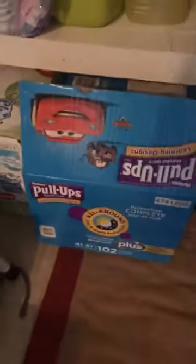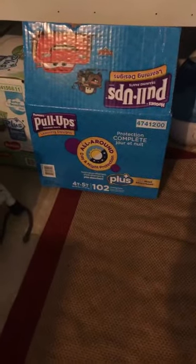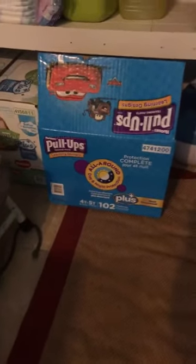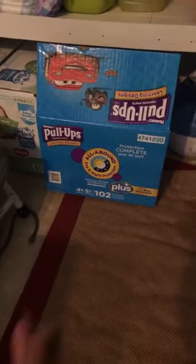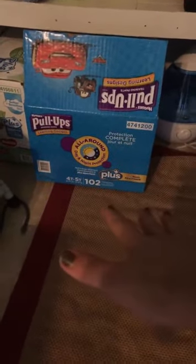So the pull-ups are definitely worth it. You get 102 for the same price as Walmart. Walmart has pull-ups for the same price, but you get way less. So for like $28, you get a lot more from Costco.